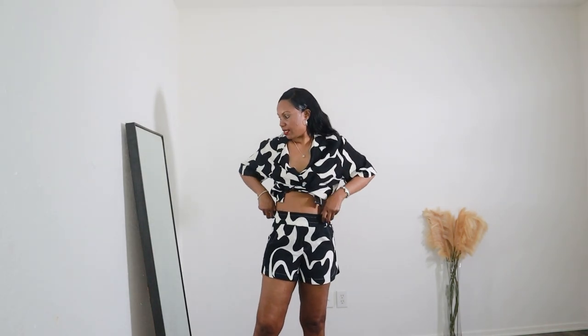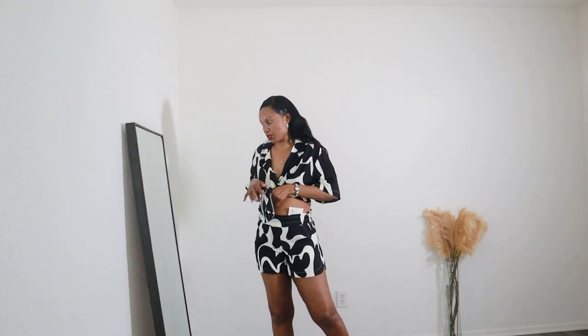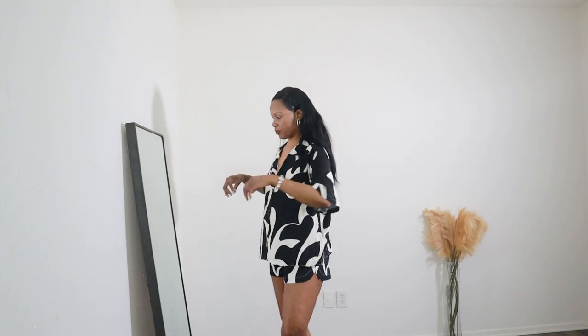I picked size large for the top and extra small for the bottom because the bottoms run big — I'm a medium but the extra small fits. Let me know if you think it's too tight. The only reason I went with extra small is that's all they had. It's high-waisted, which is great because it gives you options for styling. The top is extra large but honestly it doesn't look extra large.